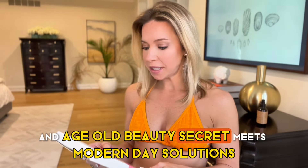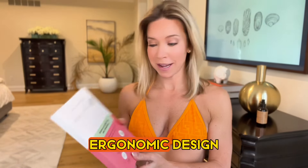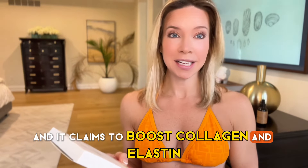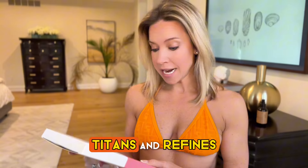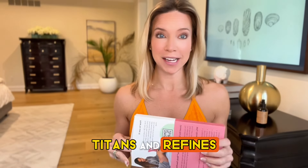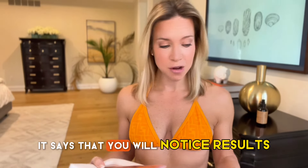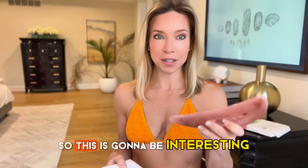An age-old beauty secret meets modern day solutions — easy to use, ergonomic design. It claims to boost collagen and elastin, tighten and refine. So let's check this thing out and see if it's actually going to work. It says that you will notice results in two to three weeks, so this is going to be interesting.